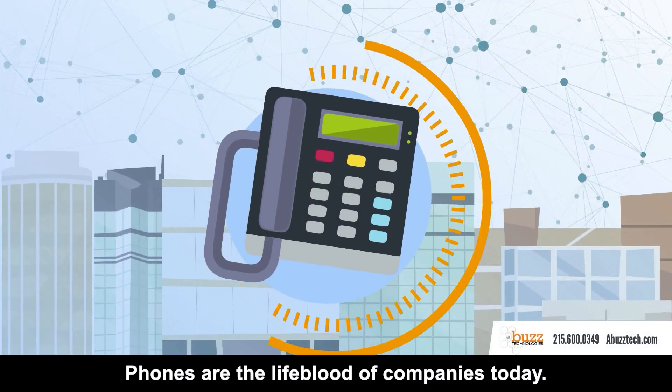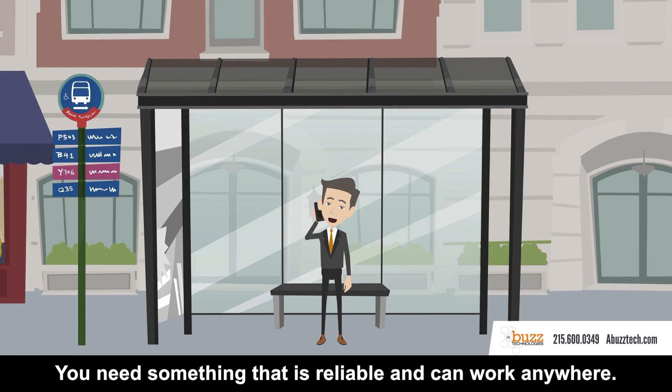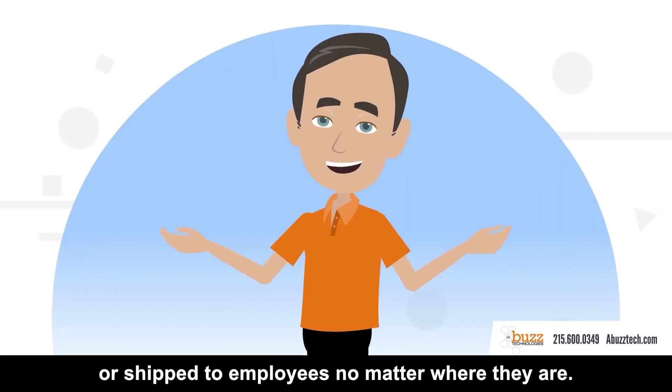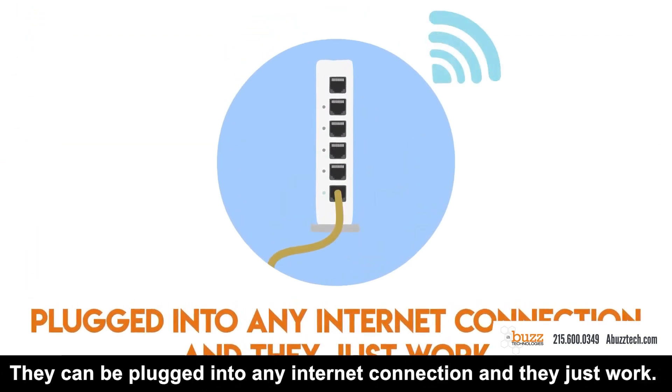Phones are the lifeblood of companies today. You need something that is reliable and can work anywhere. Our pre-configured VOIP phones can be installed or shipped to employees no matter where they are. They can be plugged into any internet connection and they just work.